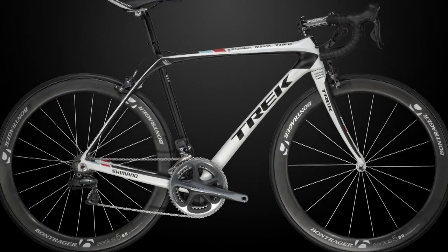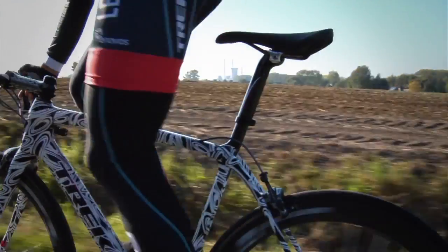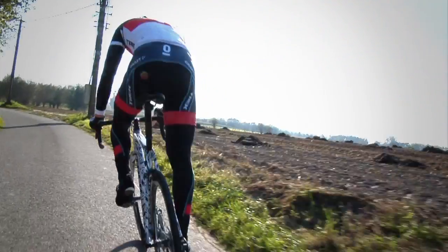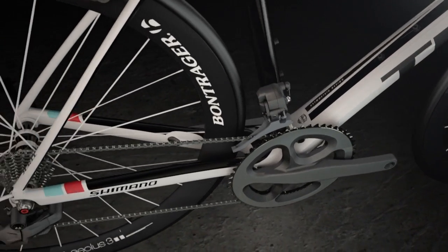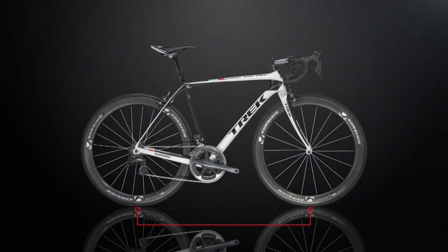The last thing that makes the Trek Domani special is the all-new endurance geometry. We didn't want to lose the great handling of the Madone, but we wanted to make the bike even better for those six or seven hour long epic rides where the bike steers a little better for you. We added a little length to the chain stays, making the wheelbase longer and more stable.